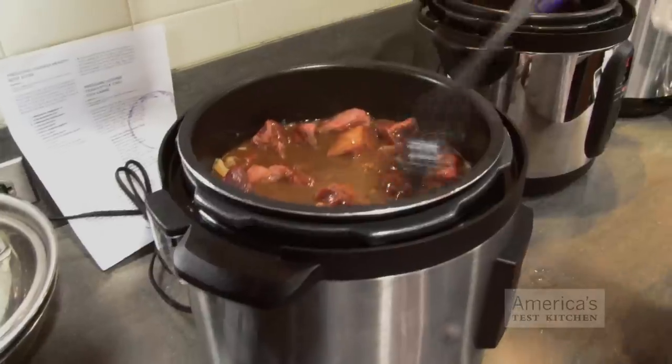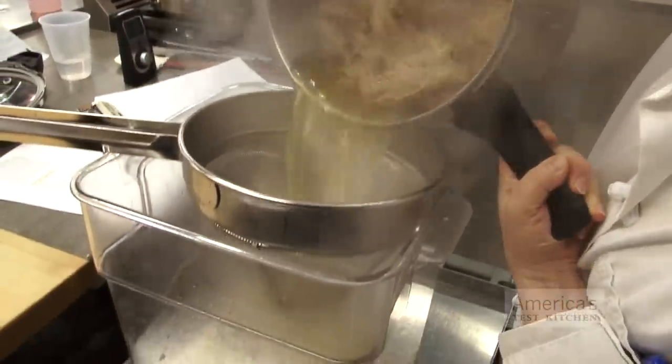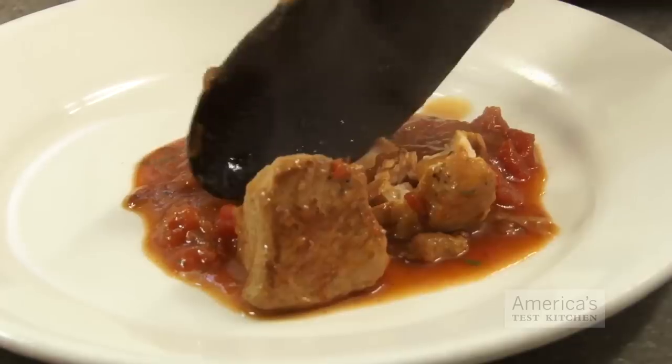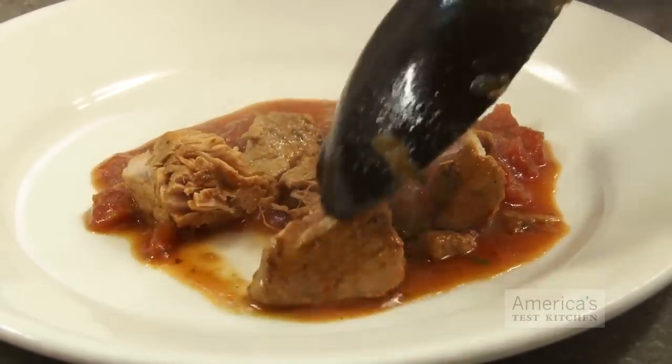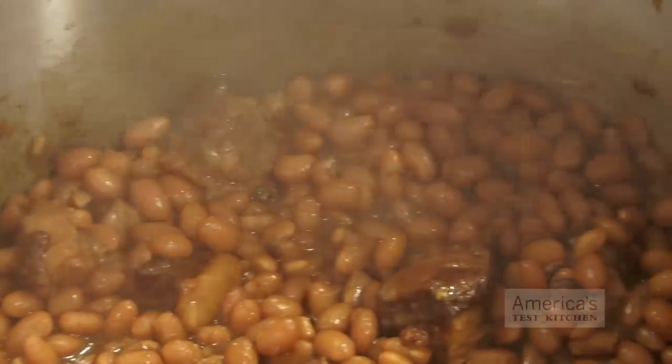Pressure cookers are fast. You can get stew, beans, homemade stock, and other dishes that taste like you worked in the kitchen all day — but they're done in about an hour. The flavors and textures are amazing. That's why Iron Chefs often grab pressure cookers when they need to wow the judges on a deadline.